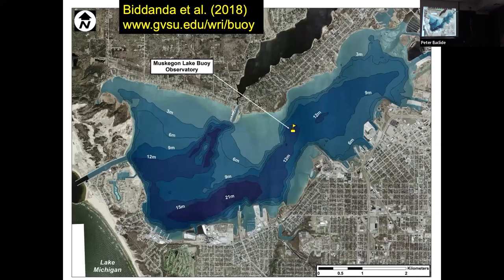My colleague has a buoy in Muskegon Lake. During the ice-free season you can check real-time data at www.gvsu.edu/wri/buoy — you can get water temperature, wind speeds, and other information. It's only out during the ice-free season and we recently took it out. The buoy is located in the middle of Muskegon Lake.